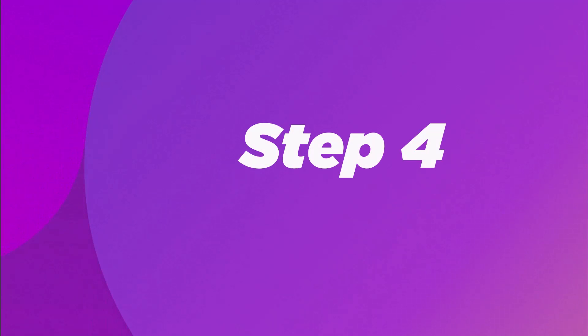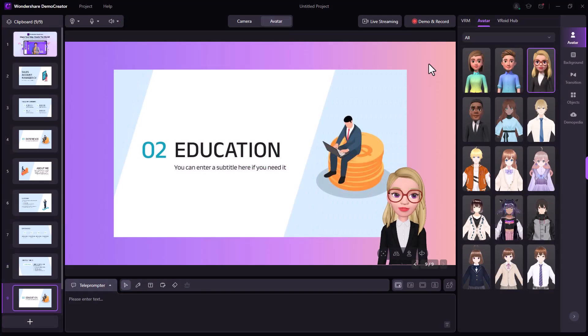Step 4. Now let's check our microphone and webcam settings. Click the camera and microphone icons on the top left corner and see whether the correct options are selected.